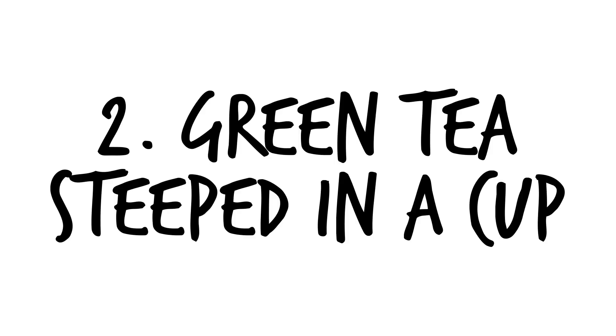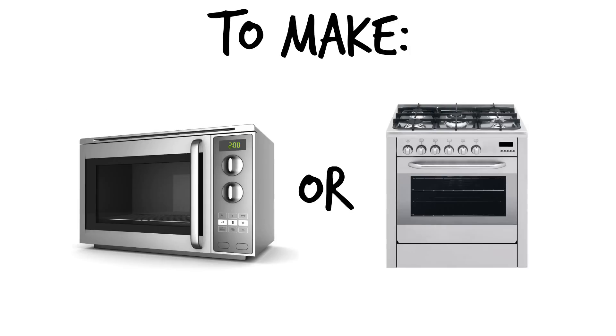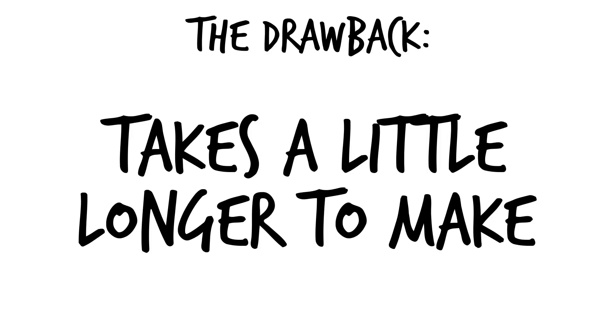Number two is regular green tea steeped in a cup. To make it, bring water to a hot temperature with a microwave or stove and add in a packet of green tea. Let it sit for one to three minutes, stir, and enjoy. The positives are that it's easy to drink and adds to your daily water intake. The drawback is that it takes a little longer to make than taking a pill.